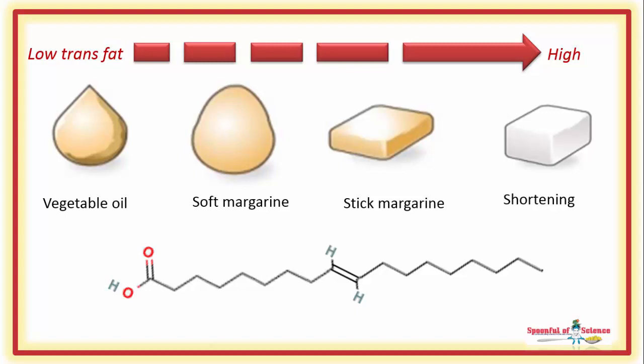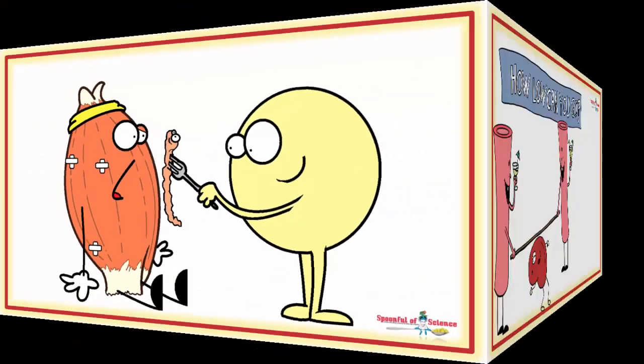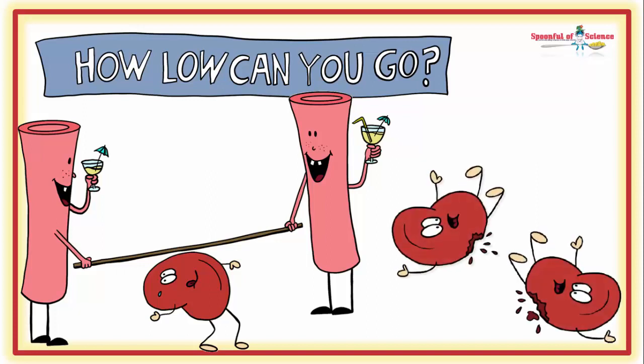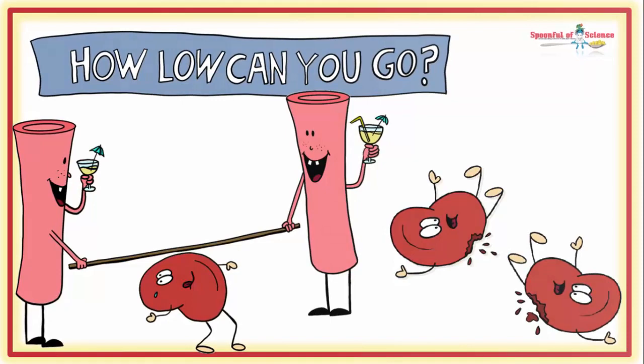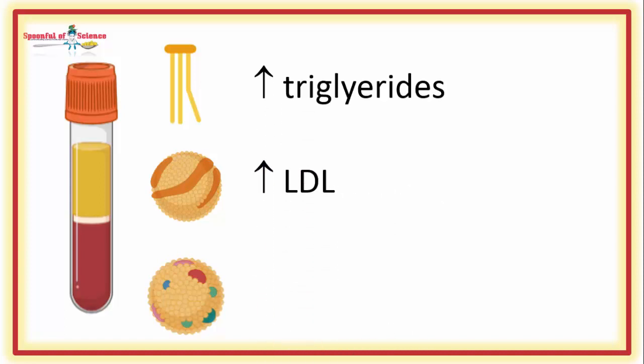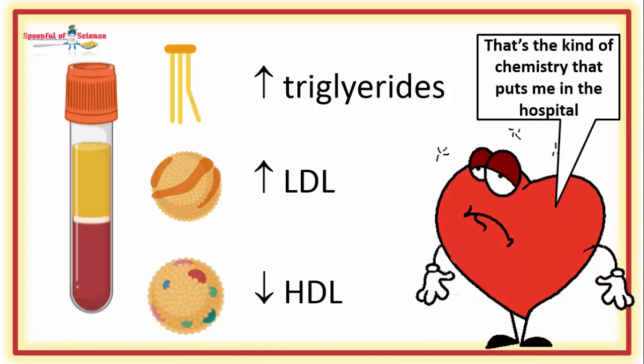These man-made fatty acids can and do get used by the body. They can be stored in adipose tissue or incorporated into membrane lipids. The problem is they change lipid metabolism. These changes are seen with altered lipid profiles — typically too many triglycerides, too many low-density lipoproteins, and too few high-density lipoproteins.